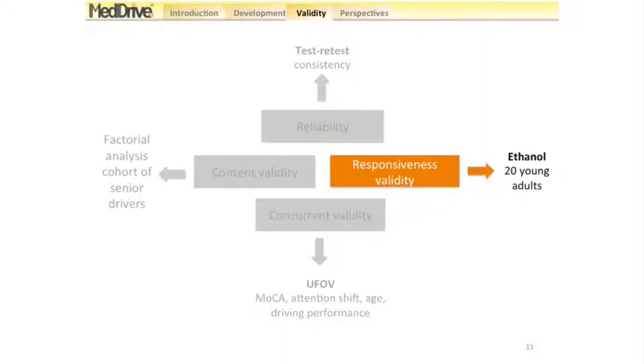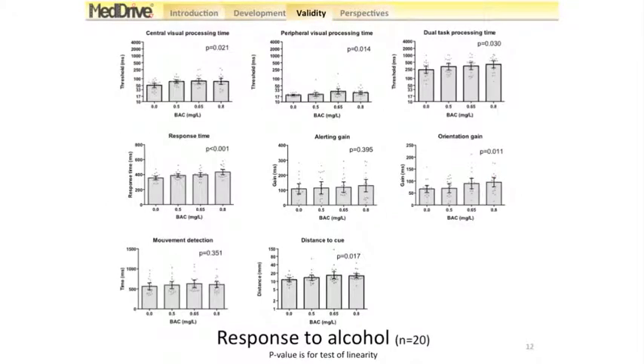Another key step was to confirm that our test responds when we provide a substance known to affect driving. The best substance to use is ethanol. We took 20 young adults in a randomized trial where each individual was randomly provided either no alcohol, 0.5, 0.65, or 0.8 BAC. Our instrument responded to even low BAC from 0.5. Each of our outcome measurements had a significant response to alcohol except for two: alerting gain and the movement detection task.